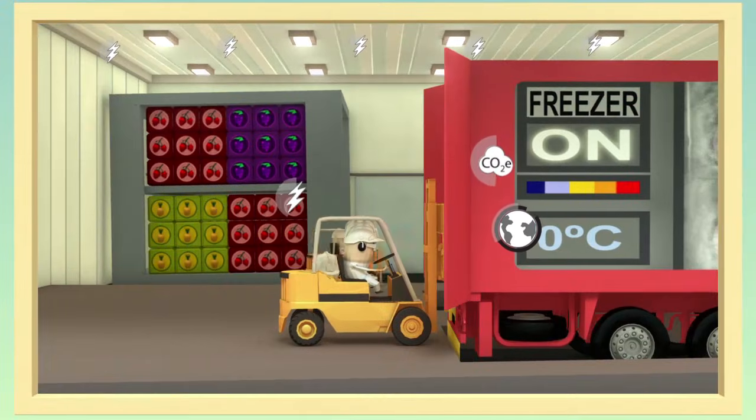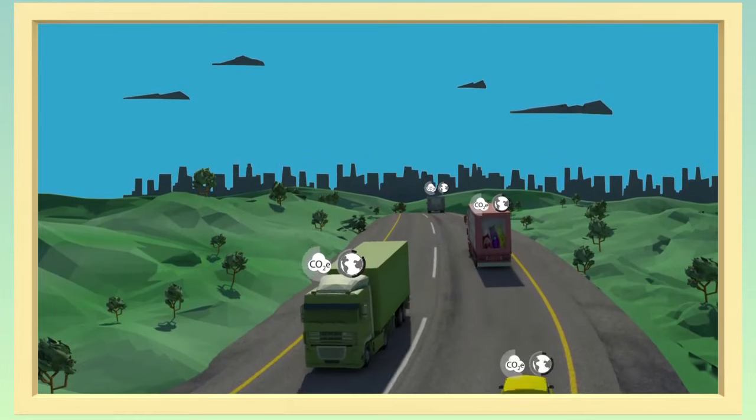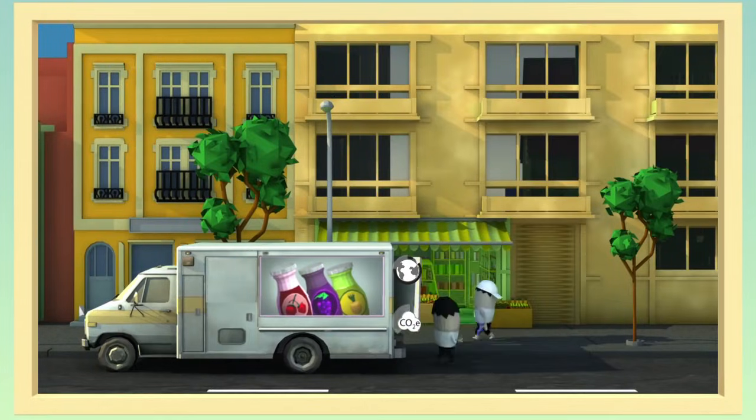At various moments, there's need for transportation. Then there's storage. And distribution. It's a long ways to reach the consumer.